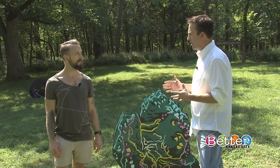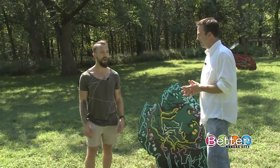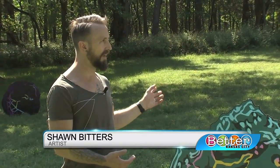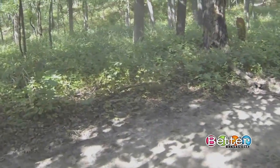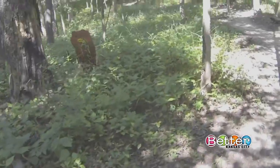Sean, you've got one of your pieces displayed as part of Open Spaces KC called Burnout. Walk us through what that is. It's an installation that winds along about a mile of the hiking trail behind us. There are 23 panels like this that are two-dimensional images of stones, kind of abstracted and simplified.